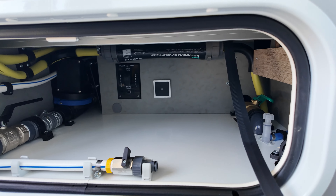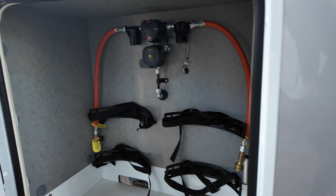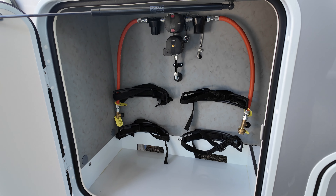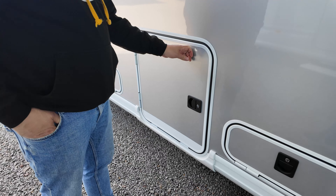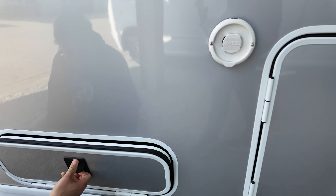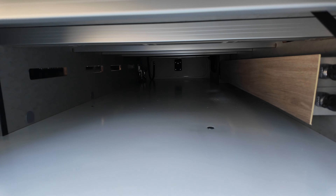Heute haben wir ein besonders schönes Stück mitgebracht, ein Wohnmobil. Das Modell ist der Globetrotter XLI 7850 2EB – ein wahnsinnig schönes Wohnmobil. Doppelachser, über acht Meter lang, genauer gesagt acht Meter 80 Länge. Ich würde euch das Fahrzeug erstmal von außen zeigen.